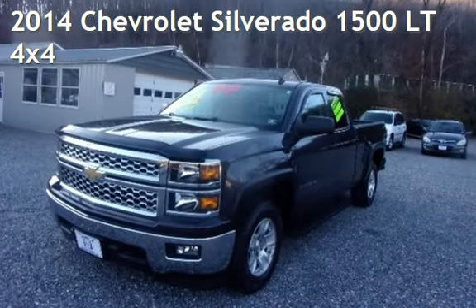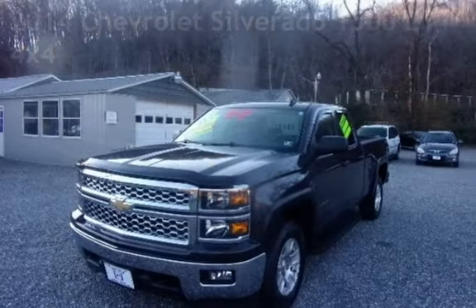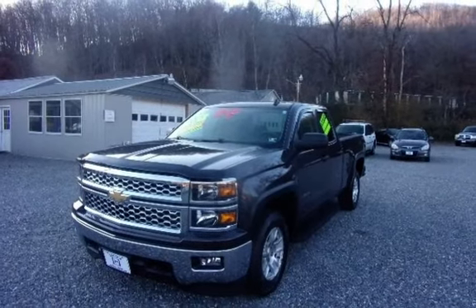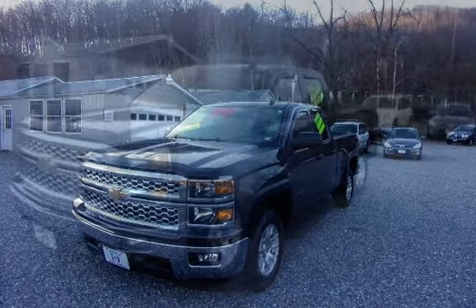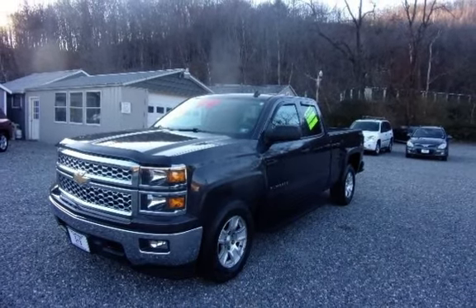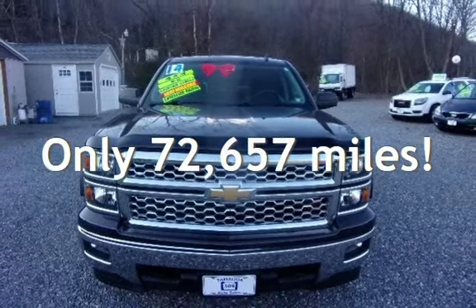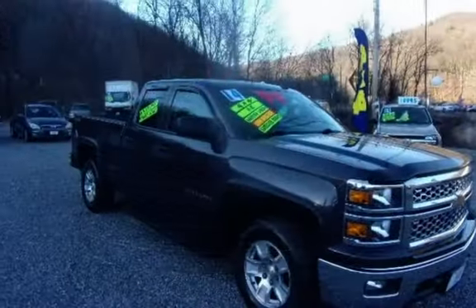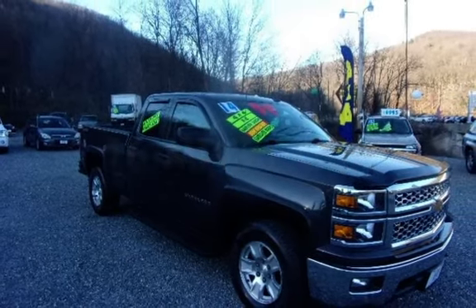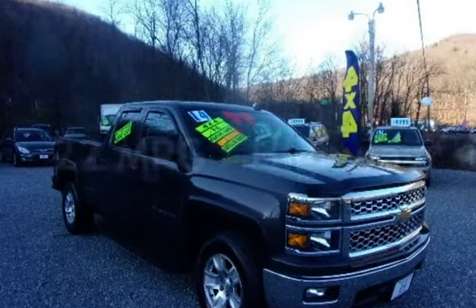Presenting a pre-owned 2014 Chevrolet Silverado 1500 LT. This four-door truck has an eight-cylinder, 5.3-liter V8 engine, with four-wheel drive, and an automatic transmission. This Chevrolet has less than 73,000 miles on the odometer. Estimated fuel economy for this vehicle is 16 miles per gallon in the city, and 22 miles per gallon on the highway.